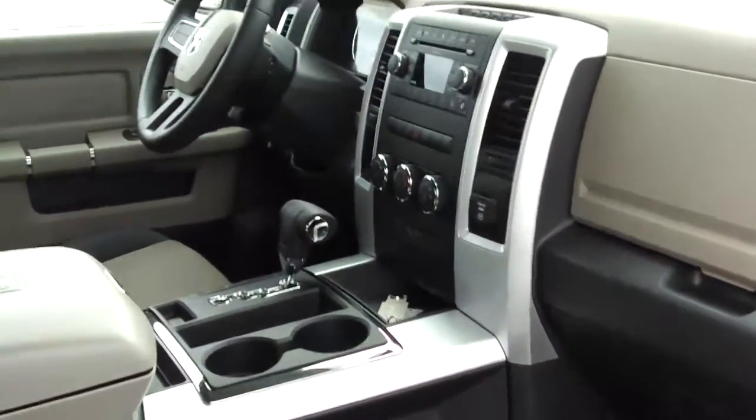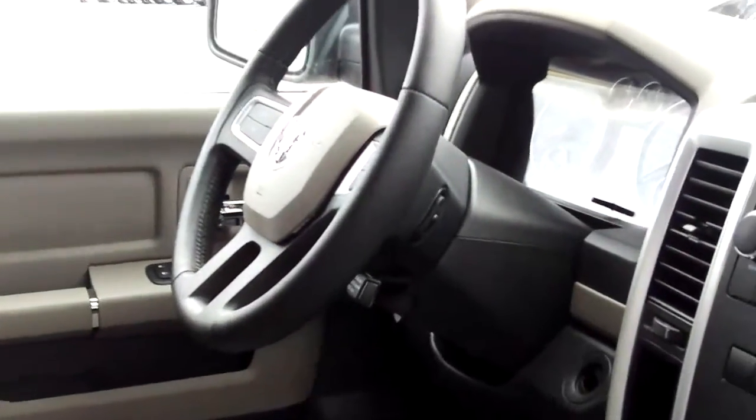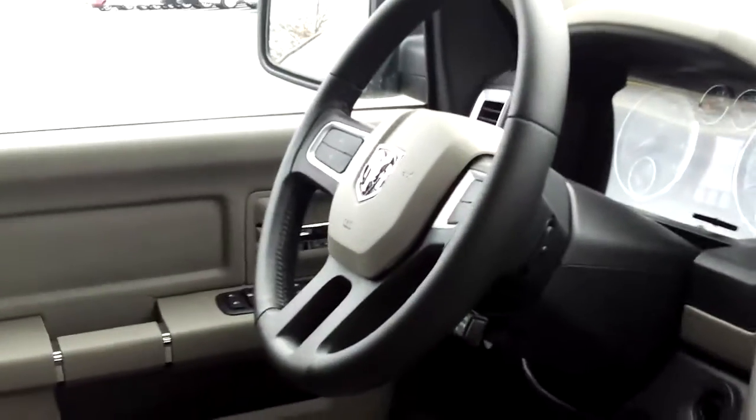Inside, this truck has a center console with two-tone interior, automatic headlamps, all your power convenience features, an electronic vehicle information center, and controls on the front of the steering wheel.